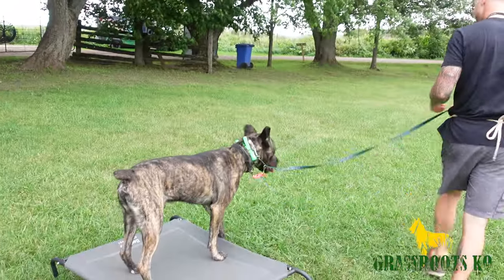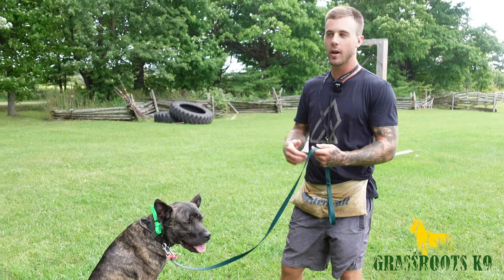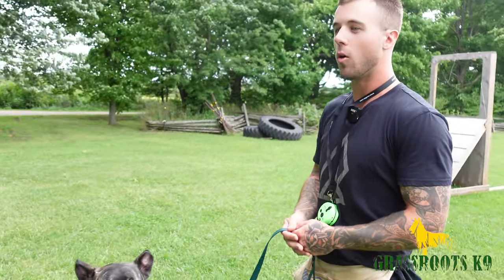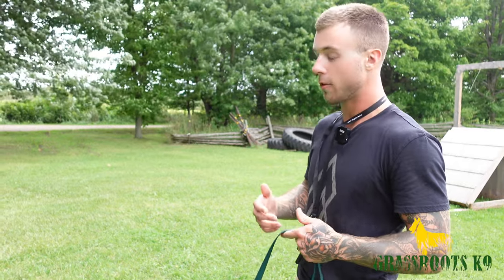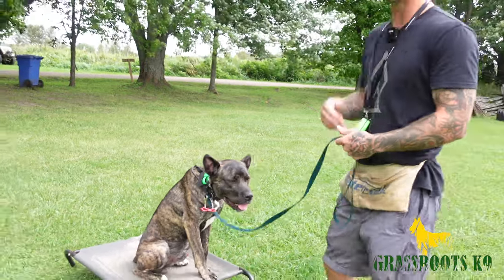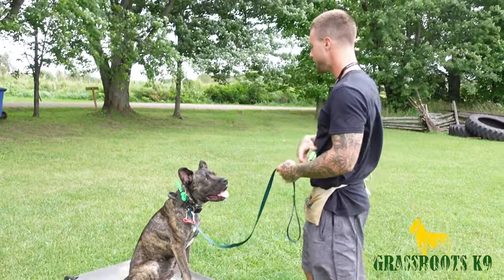The e-collar pressure turns on as Andrew gives the command and turns off once Bane completes it — all four paws must be on the mark. The mark command helps create boundaries and structure, and it's a great tool for dog neutrality. If another dog were present and Bane felt like reacting, his first priority is to stay on mark, which creates a neutral attitude toward other dogs and gives him a job to focus on instead of fixating on the other dog.